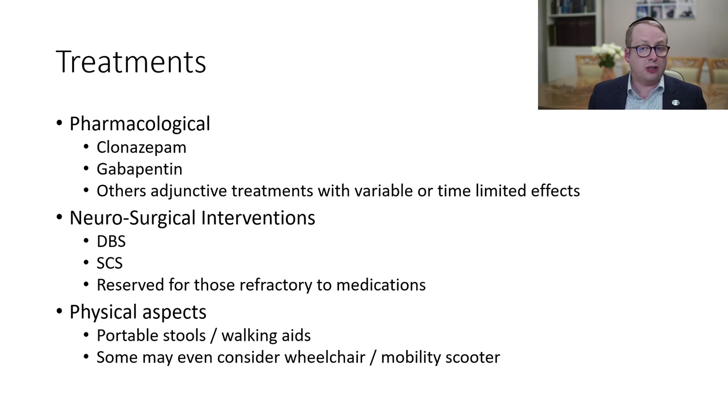In terms of physical aspects, there can be things to consider such as portable stools so people can sit down, or walking aids if people are feeling unsteady, and some may even end up considering use of a wheelchair or mobility scooter if falls are a particular problem.